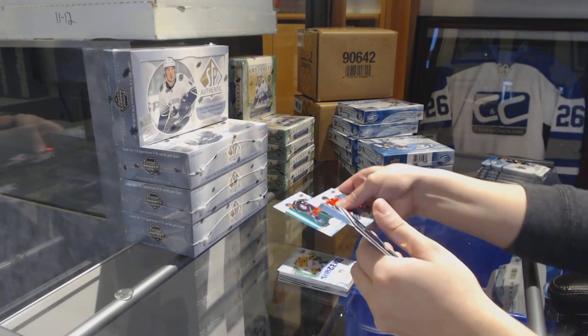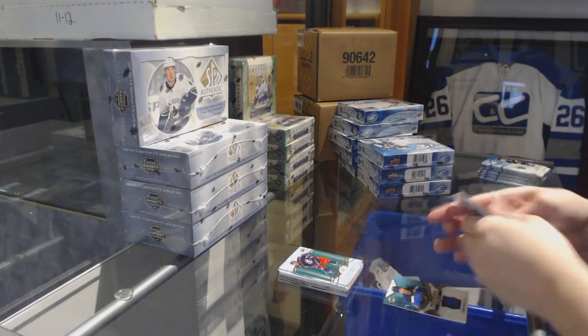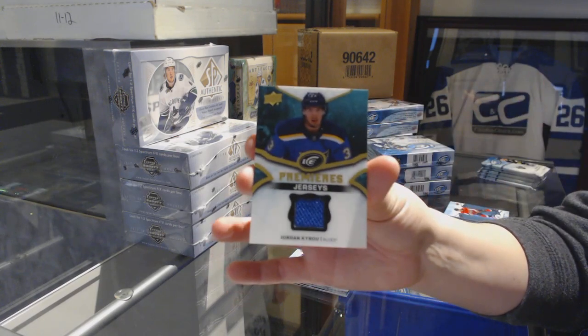Green for the Blue Jackets, Seth Jones. And an Ice Premieres jersey for the St. Louis Blues, Jordan Cairo.